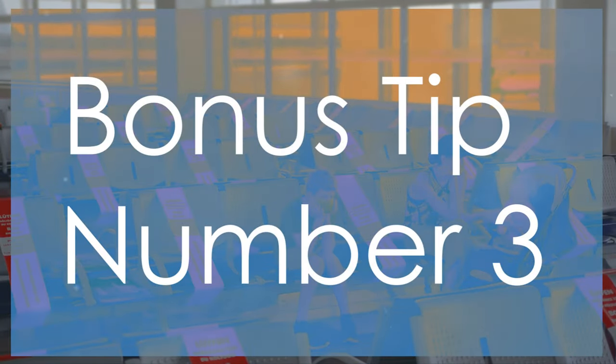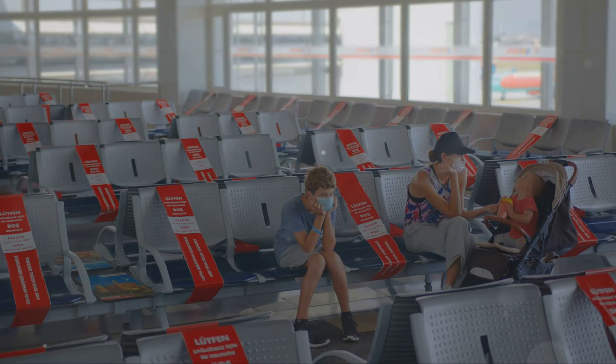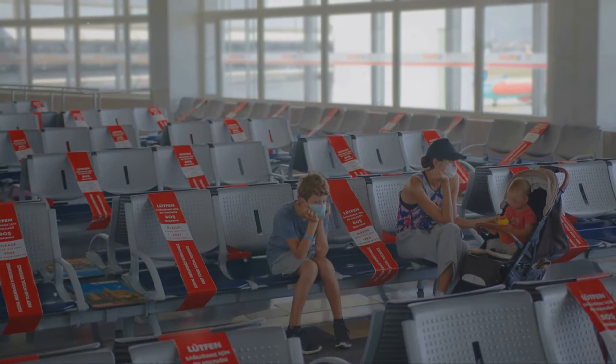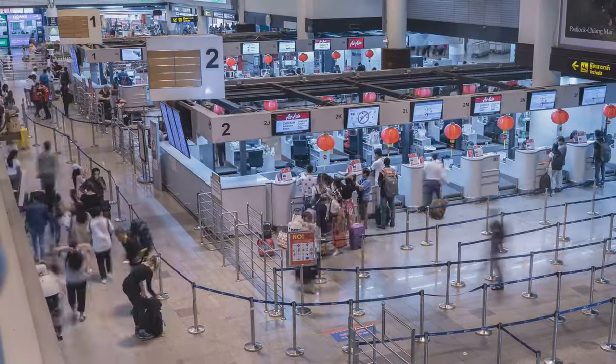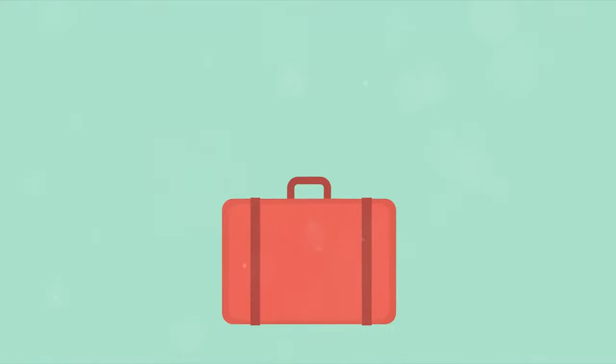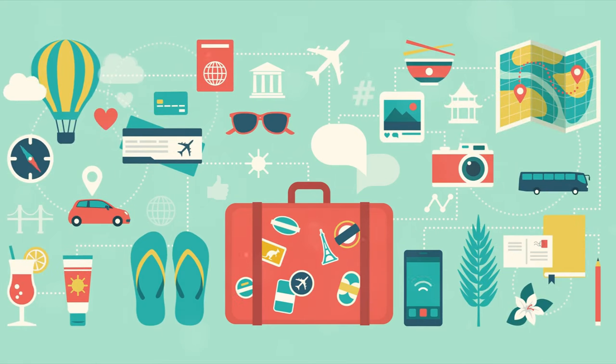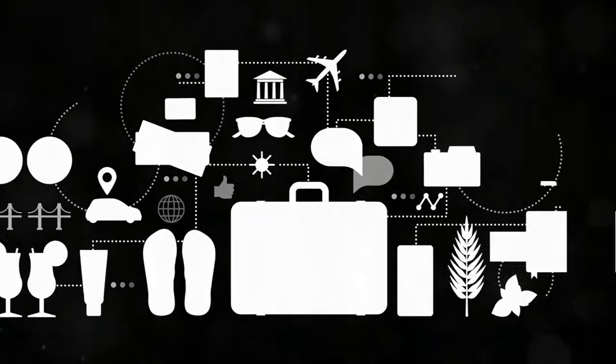Bonus tip number three: arrive early. Arriving at the airport well in advance of your flight can alleviate stress. Aim to get there at least two hours before a domestic flight and three hours before an international flight. This extra time allows you to handle check-in, security, and any unexpected issues with more ease.